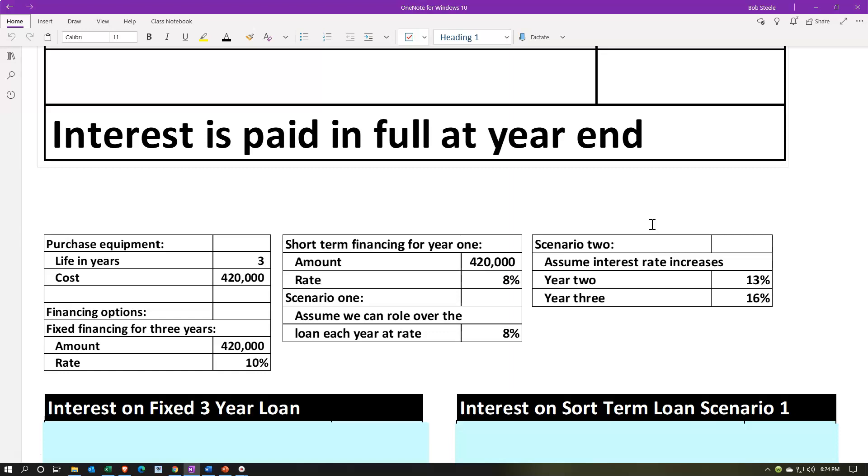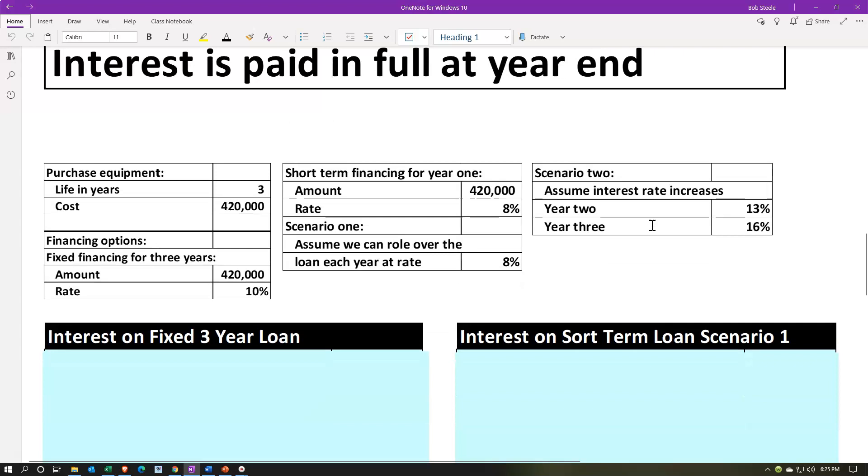We're going to use the full purchasing power of the loan and then pay back just the interest at the end of each year. Then we'll pay back the entire principal at the end of the loan period.